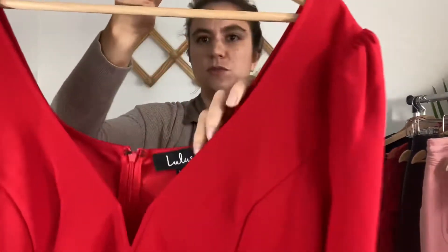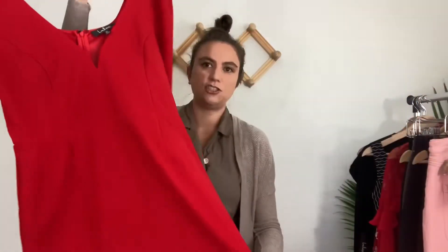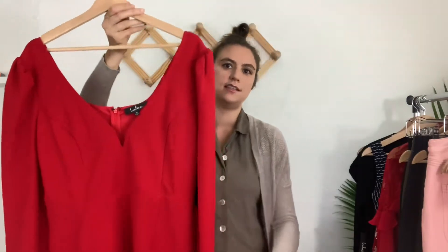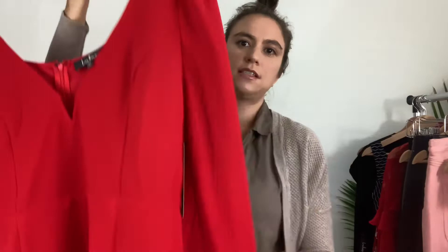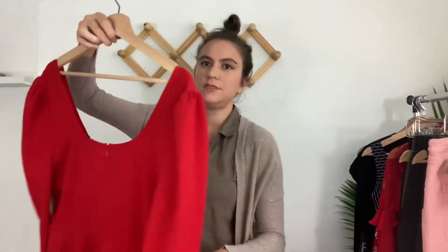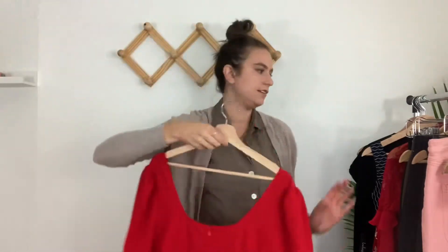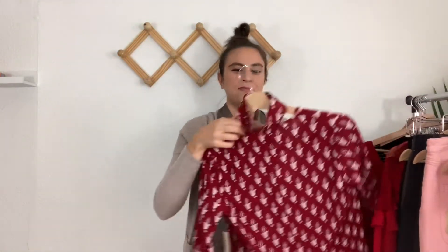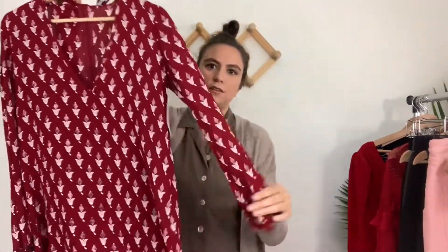Another Lulu's dress, again new with tags, size extra large. This is a bright cherry red mini dress, bodycon style, with a deep V-neck, a little puffy long sleeve, and it zips in the back — a great going-out-at-night dress.